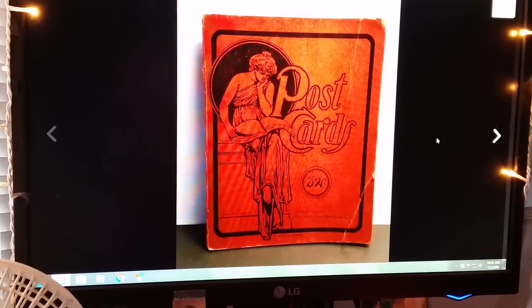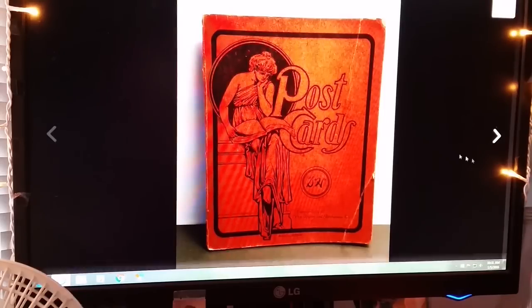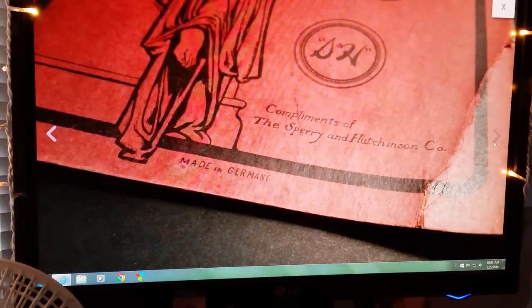I've had this listed for a while. It is a vintage postcard holder — very old, made in Germany. I ended up marking it down and it sold for $9.99, buyer paid shipping.